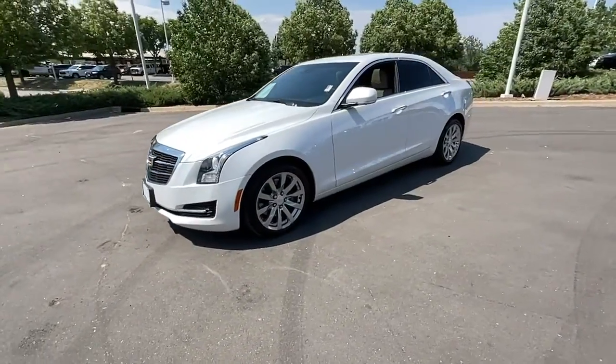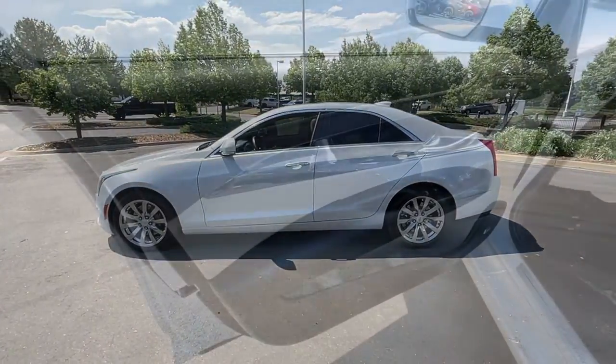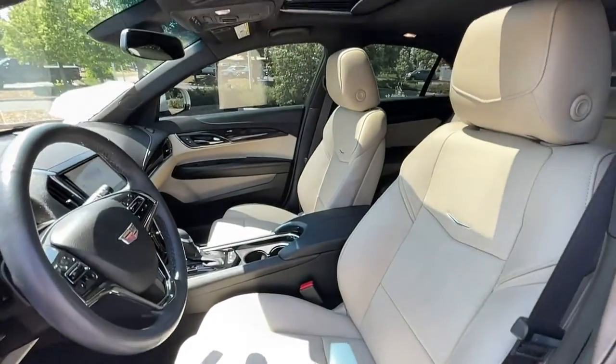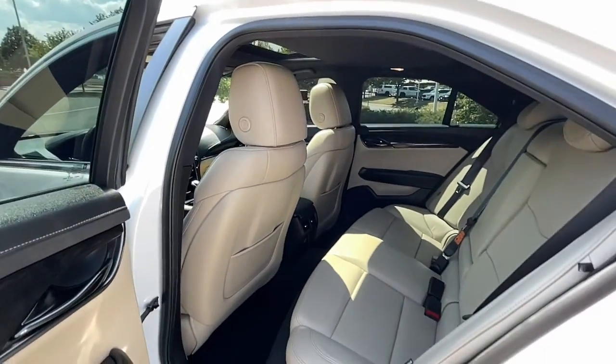The following are some of this vehicle's highlighted options: navigation system, keyless entry, heated driver seat, sun/moonroof, power passenger seat, power driver seat, dual zone AC, electronic stability control, heated front seat, aluminum wheels.